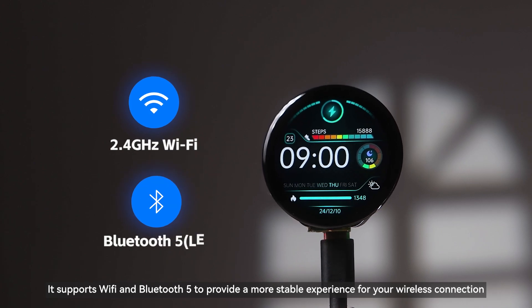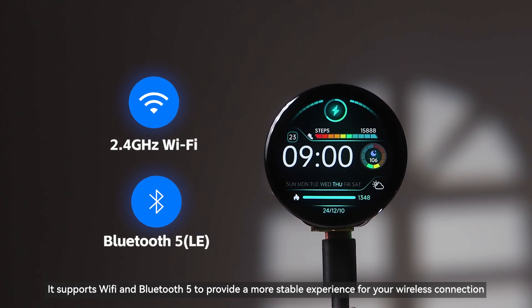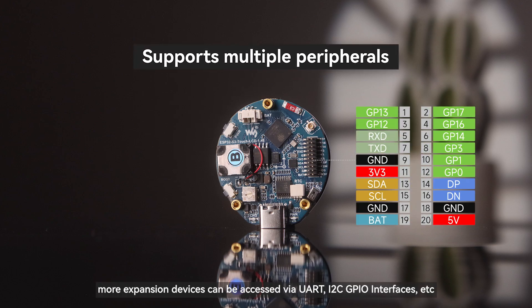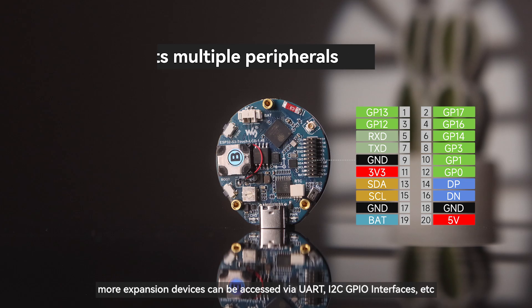It supports Wi-Fi and Bluetooth 5 to provide a more stable experience for your wireless connection. It also supports multiple peripherals — more expansion devices can be accessed via UART, I2C, and GPIO interfaces.